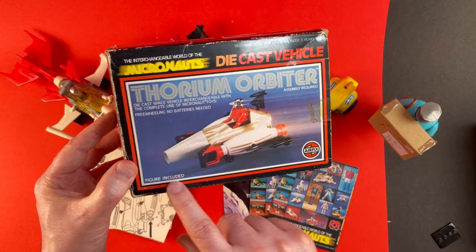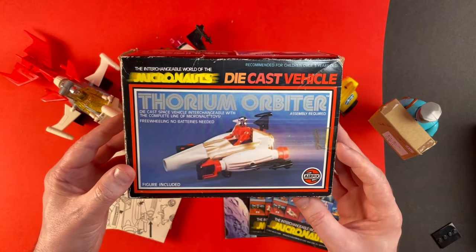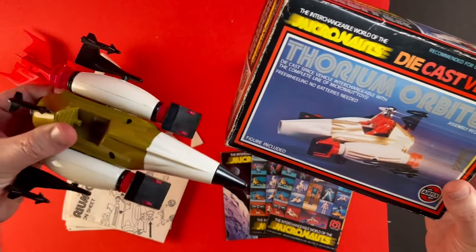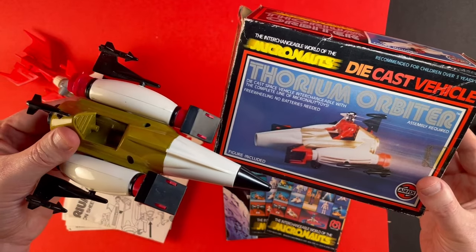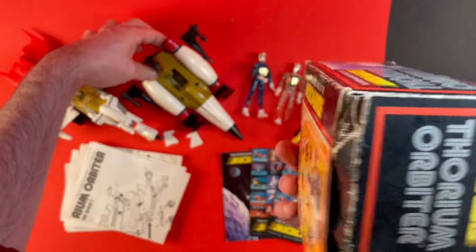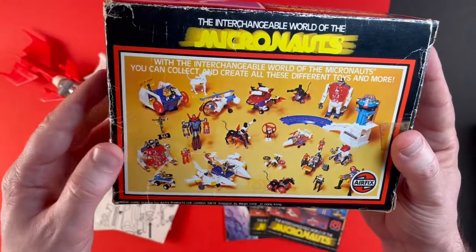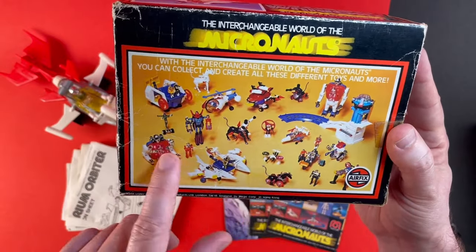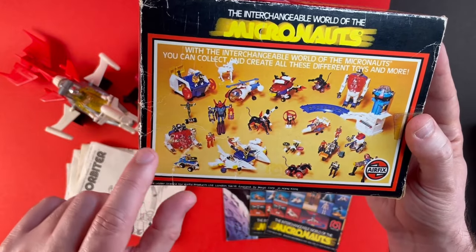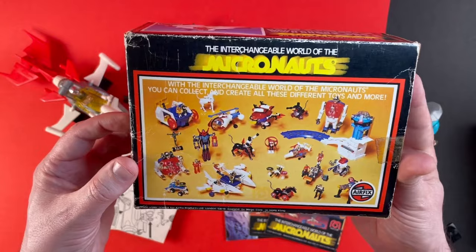This vehicle does look like it came with a figure but I don't have this particular figure. I do have others which I'll talk about in a minute. But just looking at the picture here and the actual vehicle itself they're quite different — the body's a different colour and the picture's missing that black nose cone. Strange. Let's have a look on the back here. You can see some of the other vehicles and playsets that Micronauts provided. Really awesome. There's Biotron — I have that in the collection. The Astro station and lots of other smaller vehicles and figures as well. This is just such an amazing line.